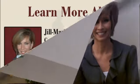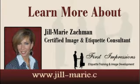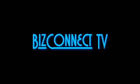This has been Jill Marie with Etiquette Essentials. And as always, remember your first impression makes a lasting impression, so you better make it count. Thanks for joining me. Goodbye. Toledo BizConnect TV thanks you for watching. For more great information, visit Jill Marie's website at www.jill-marie.com. Also browse the other shows found right here at Toledo BizConnect TV.